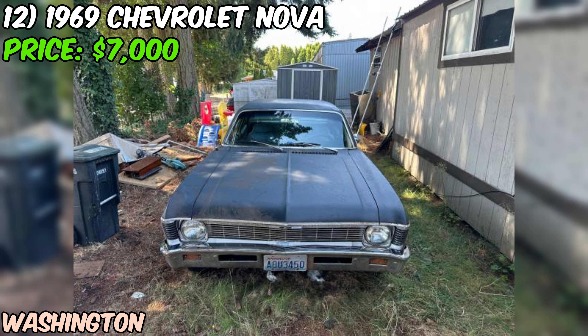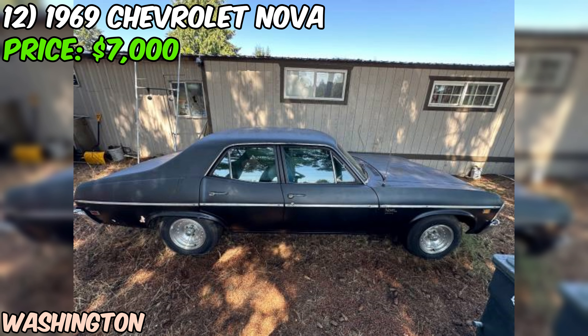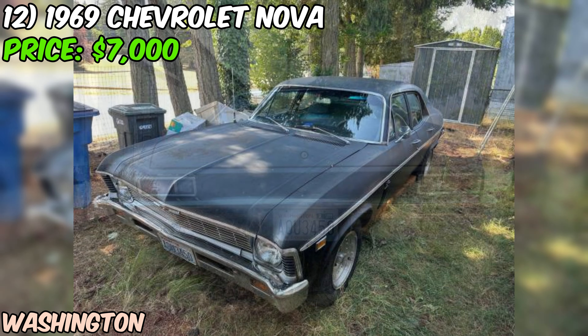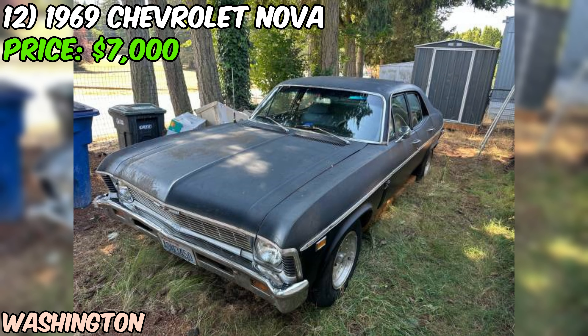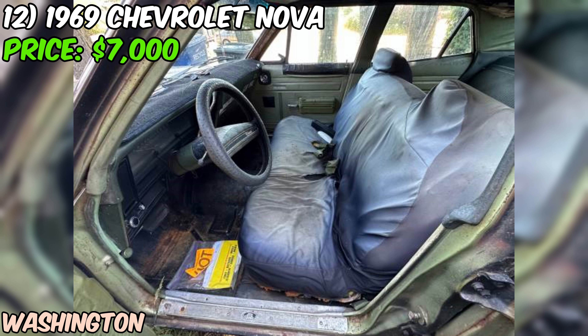We're looking at a 1969 Chevrolet Nova that's currently up for grabs at $7,000. Before you get too excited, let's be real about what we're dealing with here. This Nova is definitely a project car — the seller describes it as fair condition, which in the world of classic cars often means needs work. It's a four-door sedan, less common than the sportier two-door versions. It's packing a straight-six engine with an automatic transmission, and the odometer shows 83,625 miles — though with a car this old, that number could have rolled over once or twice.